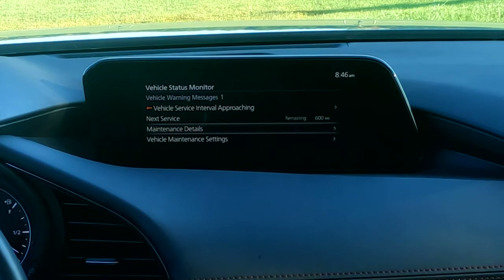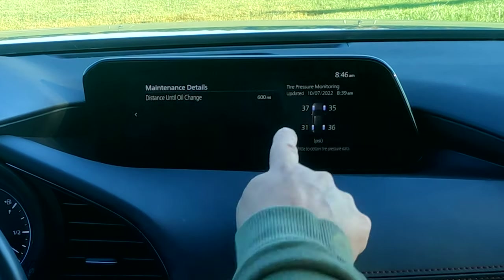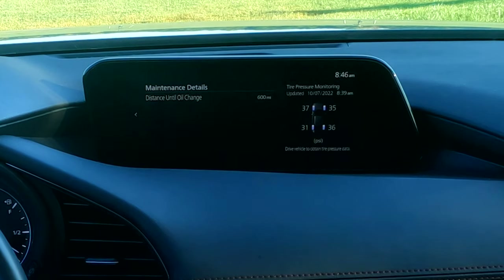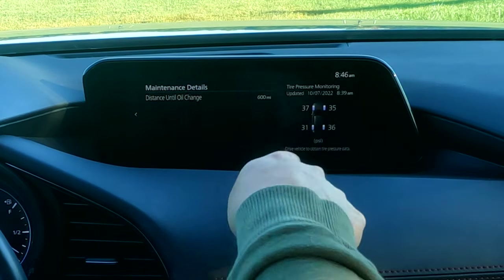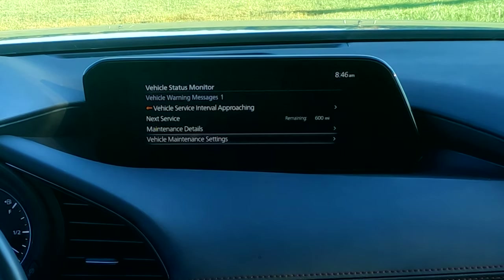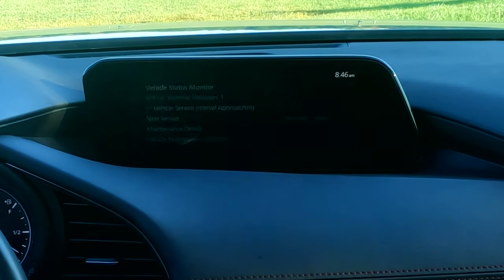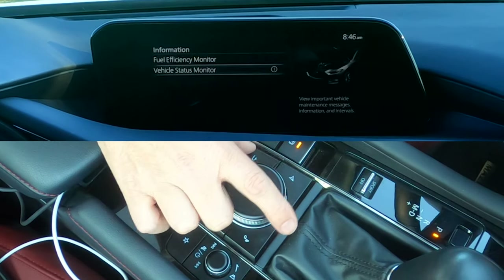Tire pressure is very, very important. We have a left rear wheel that looks like it needs some attention. This updates pretty regularly — you don't have to drive a long time to get the tire pressure reading. Down in maintenance settings, you can also override the Mazda scheduled maintenance and put in your own interval. If you want to do a 5,000-mile or 3,000-mile oil change, you just enter it right there.